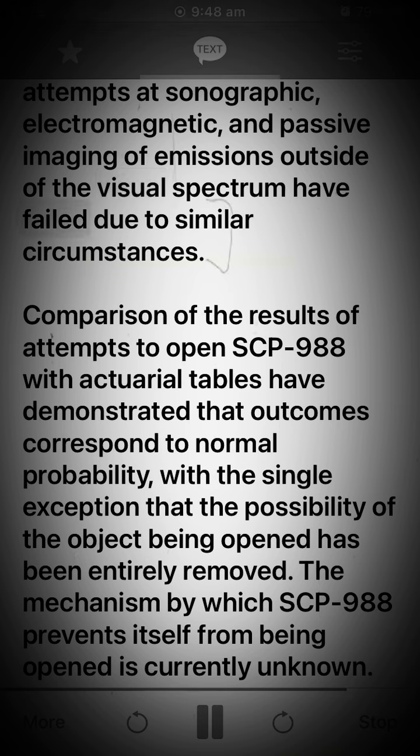Comparison of the results of attempts to open SCP-988 with actuarial tables has demonstrated that outcomes correspond to normal probability with the single exception that the possibility of the object being opened has been entirely removed. The mechanism by which SCP-988 prevents itself from being opened is currently unknown.